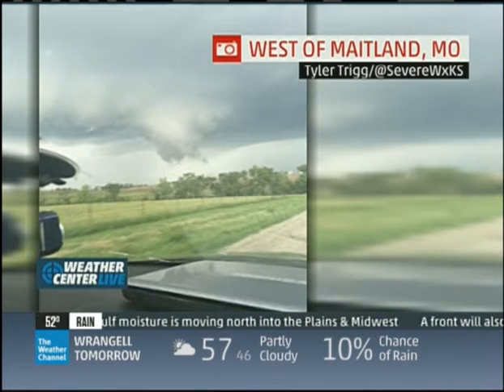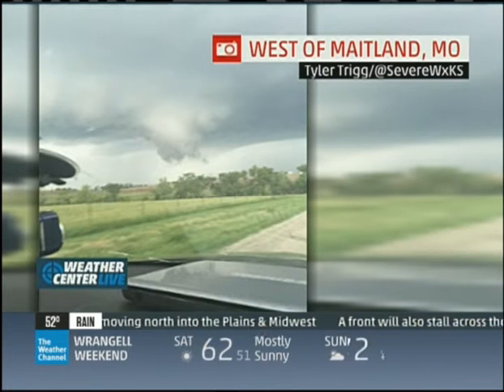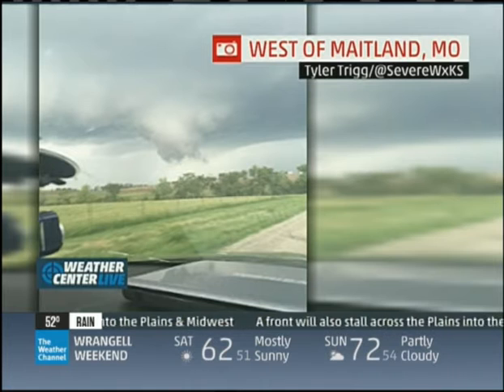Maybe a funnel cloud. Hard to tell, you know, just one still image. Exactly.